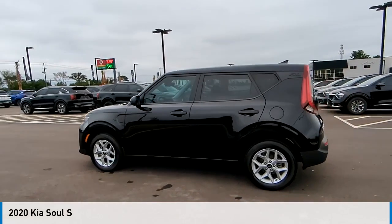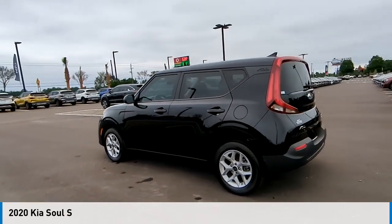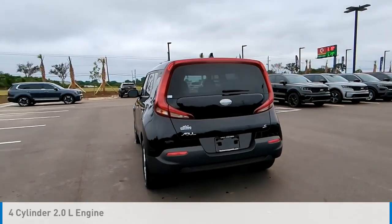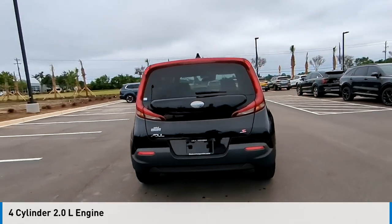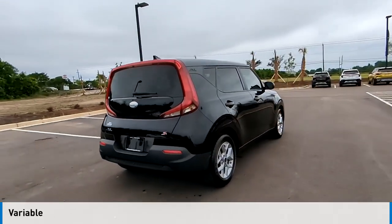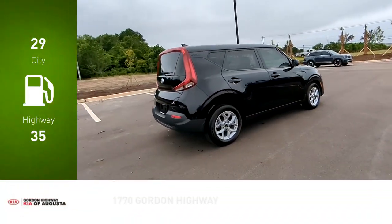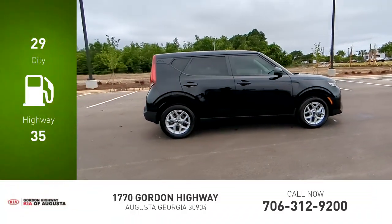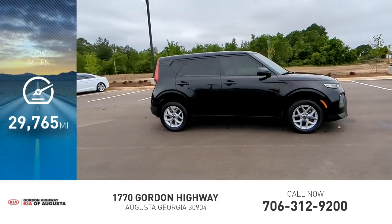We are pleased to show you the 2020 Soul. This vehicle is powered by a front-wheel drive, 4-cylinder, 2.0-liter engine, and comes with a continuously variable transmission. Great fuel efficiency saves you money by requiring fewer trips to the gas station. This vehicle has less than 30,000 miles.